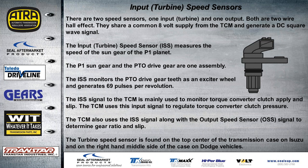There are two speed sensors: one input or turbine speed sensor and one output. Both are two-wire Hall-effect sensors and share a common 8-volt supply from the TCM, generating a DC square wave signal. The input speed sensor measures the speed of the sun gear of the P1 planet, because the sun gear and the PTO drive gear are one assembly. You'll find it either right above the PTO gear or on the side depending on the vehicle.